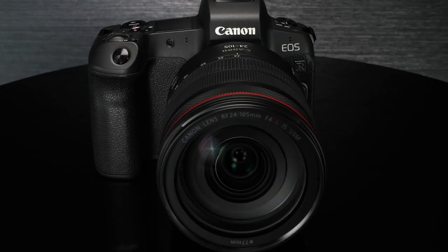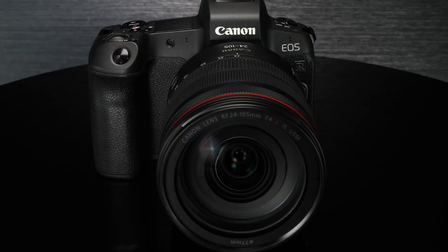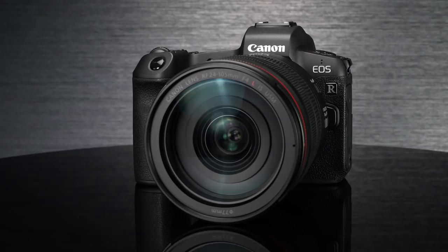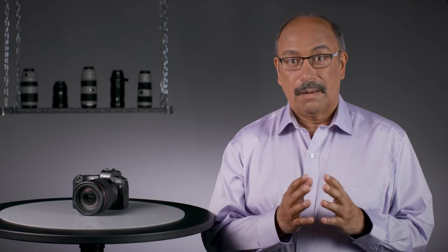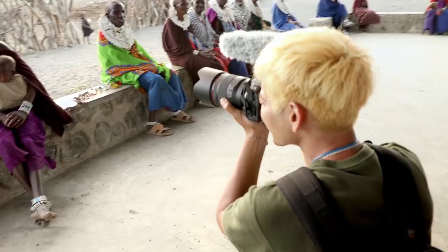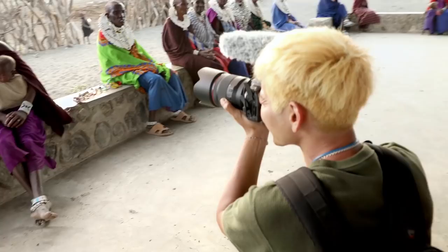This full-frame 30.3 million pixel camera is an addition to the EOS line, not a replacement for any camera in the lineup. If you shoot with Canon, you can add this camera to your bag and incorporate it into the work you create. This is the first in what will ultimately be a series of mirrorless cameras targeting different users. The EOS R aims for the middle ground in terms of features, pixel resolution, and performance, targeting the experienced photo and video enthusiast, and also photographers stepping up to their first full-frame camera.